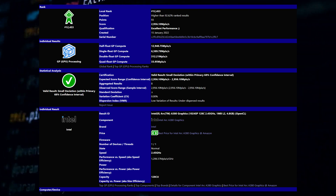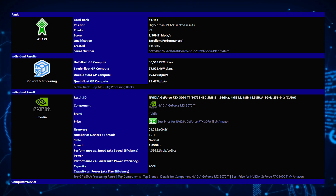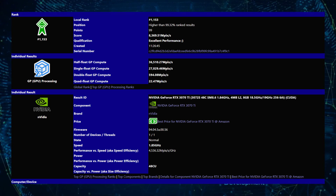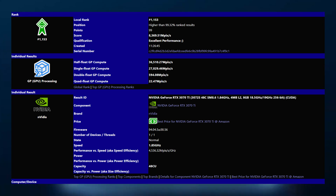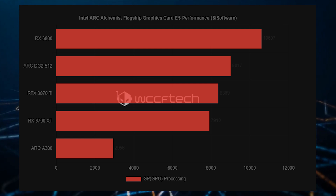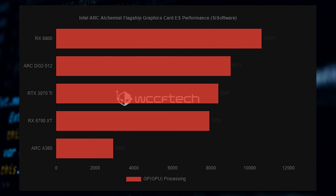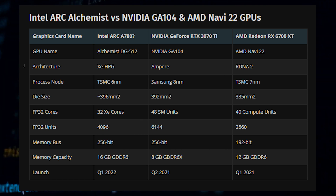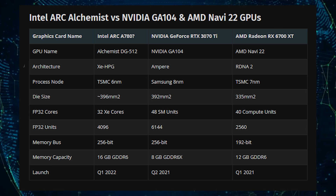It's easy to tell that this is still an engineering sample, considering that it has no official branding attached to it, whereas the ARC A380 has already shown up in the Sandra database with its naming scheme. As for performance, Intel ARC Alchemist's flagship graphics card scored slightly above the Nvidia GeForce RTX 3070 Ti. From these benchmarks, we know that the flagship is over three times more powerful when compared to the DG2-128 graphics card, which should be correct, considering it packs four times the amount of cores.